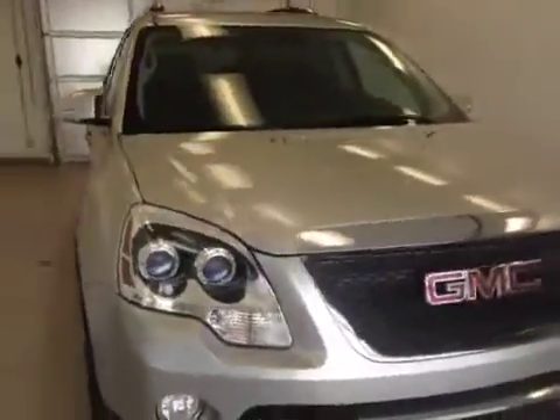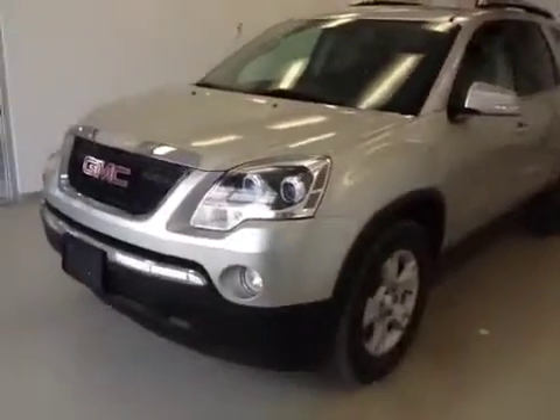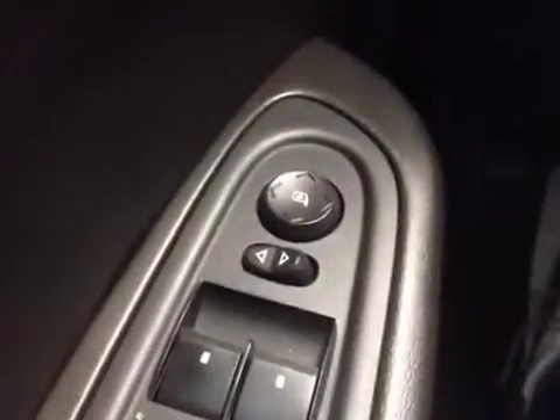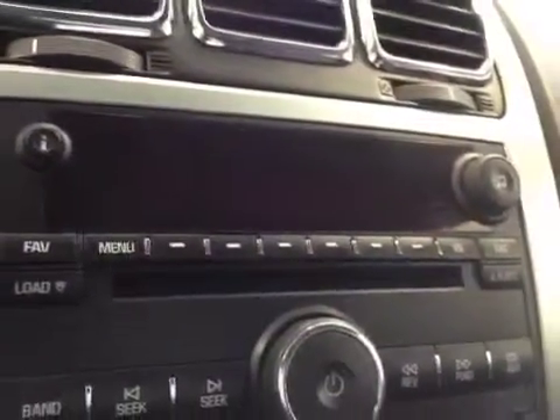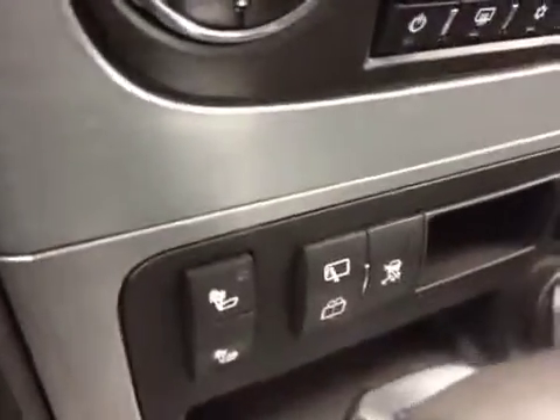Power window switches, driver and passenger power mirrors, power door locks, cruise control, hands-free communication and stereo controls on the steering wheel, AM/FM radio, CD player, XM satellite radio, dual zone heating and air conditioning, heated front seats.